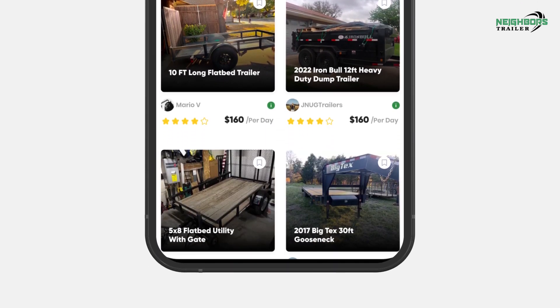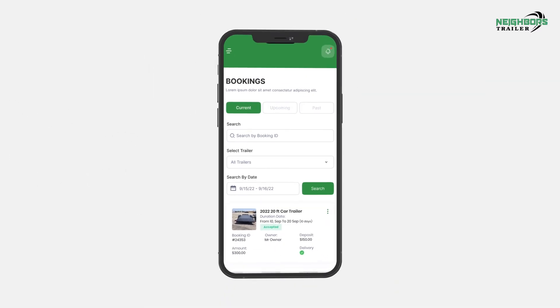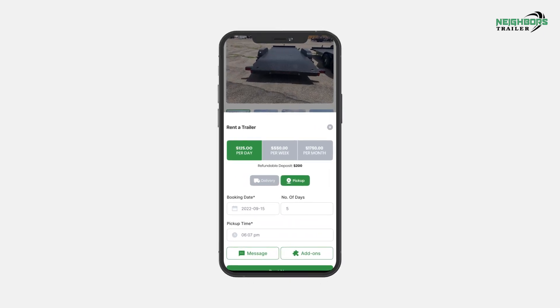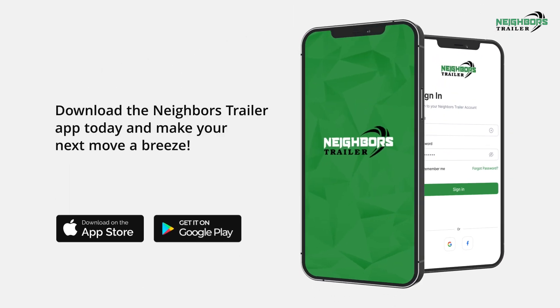With a variety of sizes and styles to choose from, you can find the perfect trailer to fit your needs. You'll also be supporting local businesses and reducing waste by renting from a neighbor instead of buying new. Download the Neighbors Trailer app today and make your next move a breeze.